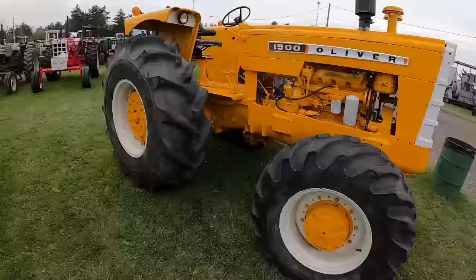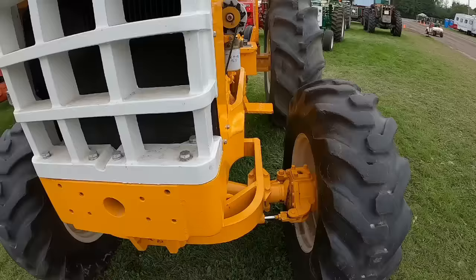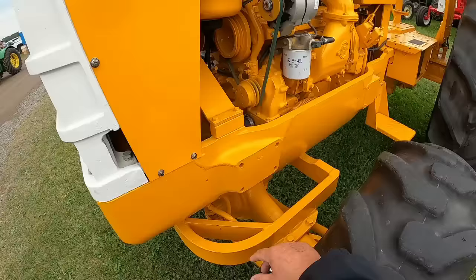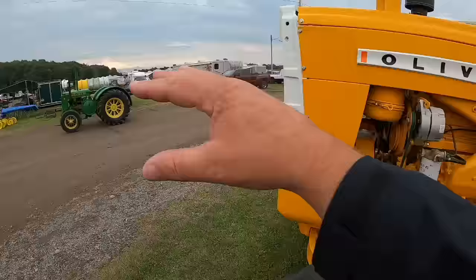Neat 1900 industrial. I would say this was a cable plow tractor in a previous life — a couple little giveaways on that. First off, this notch here: they had a big closed-center hydraulic pump that drove off the front of the crankshaft, and the hoses came out from right there. Most of these went to Parsons and they'd have a big boom on the front to carry a roll of cable that they're plowing in.